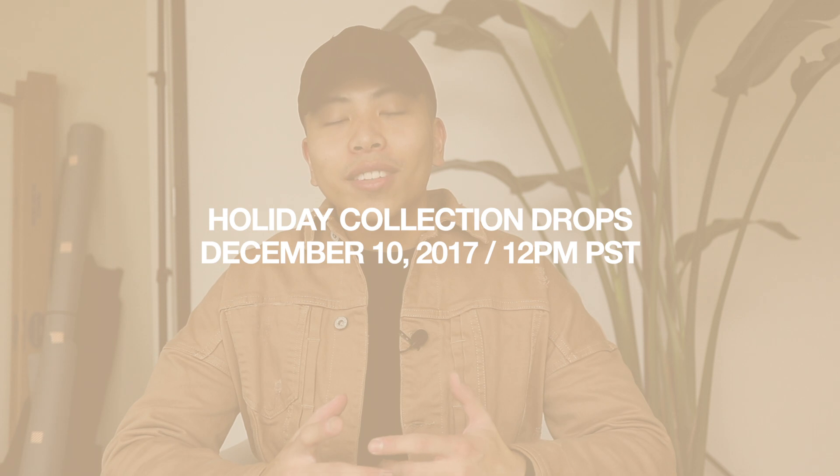What is up everybody on YouTube, this is your boy SRX Jess and welcome back to my YouTube channel. Super excited to bring you guys today's video — I'm going to be sharing my holiday collection from my clothing brand Indecisive Cloth, breaking down each piece and my thought process behind the designs, how I would style each garment, plus a few announcements and a little surprise at the end. The holiday collection will officially drop on December 10, 2017 at 12 PM Pacific Standard Time.